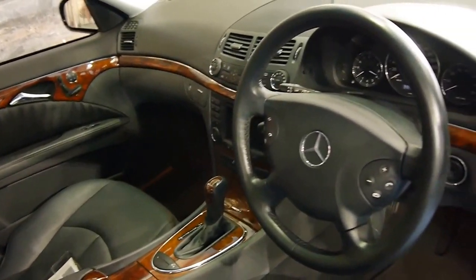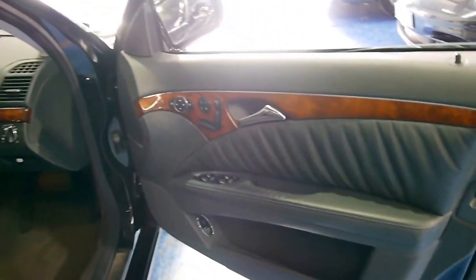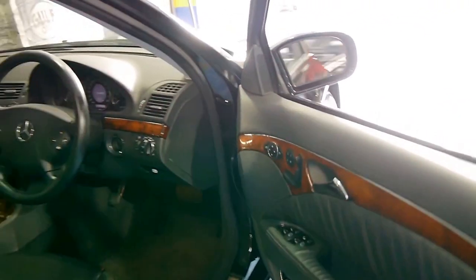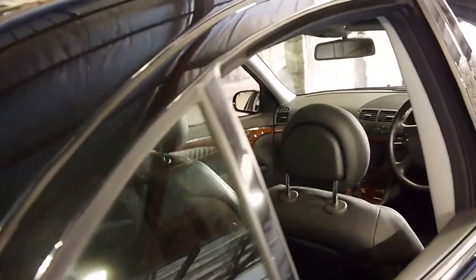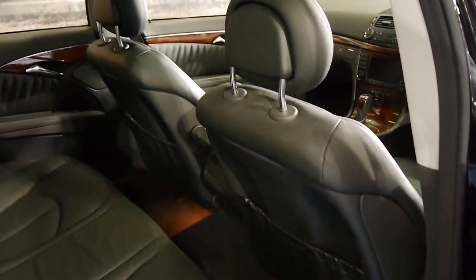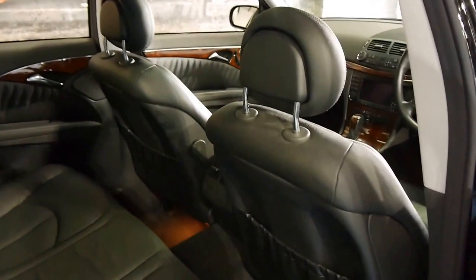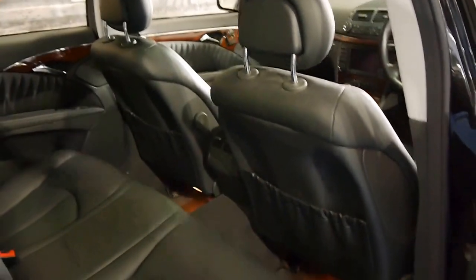It doesn't look like it's been parked outside very often at all. The Elegance came with electric memory seats. This car's got a two-way glass sunroof and I think these represent excellent value. They're reliable, safe and economical. It's everything you want in a car and you've got prestige.